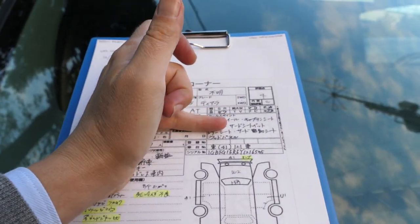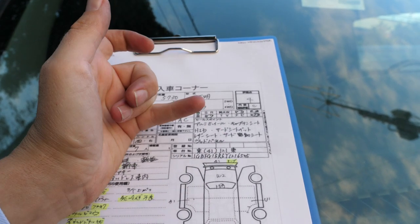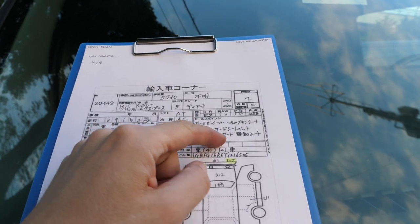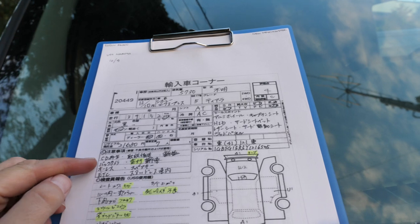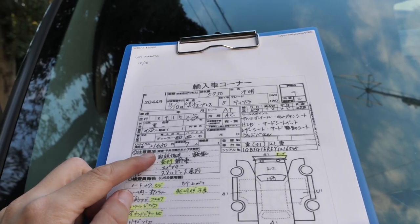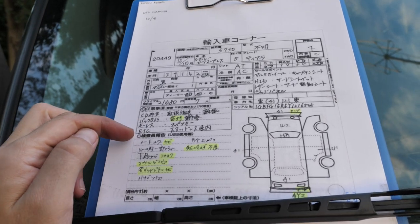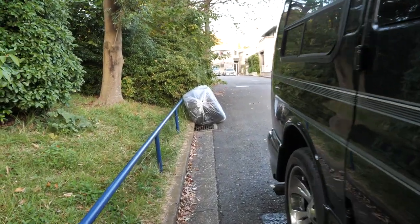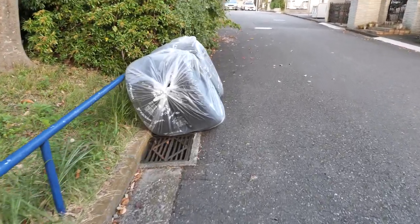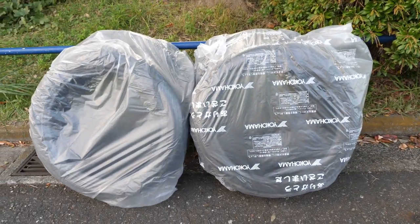HID headlight conversion, third row seat, leather seats. The third power seat can actually kind of turn into a bed, but it would be a tiny little bed — maybe the kids can sleep there. Wood panels, CD changer, owner's manual to be sent to buyer, imported into Japan, rear camera, keyless entry, spare key, toll collection box, and winter tires inside the car — no wheels, just tires.